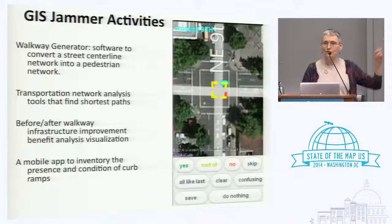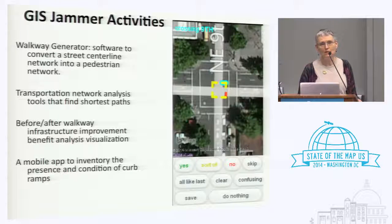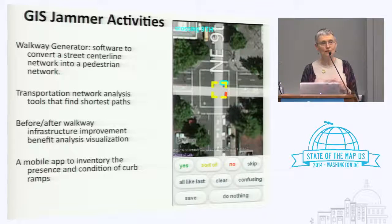Also featured is a web application to inventory curb ramps — it's a nice data collection tool. Imagine throwing together some PostGIS, some JavaScript, some OpenLayers, putting it up on GitHub using CartoDB, and voilà, it works. Last October I went to 200 intersections and made reasonable judgments about the conditions of curb ramps. We think this could lead to, perhaps in the future, decent routing for accessibility.